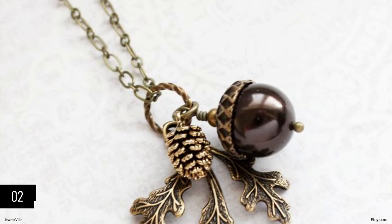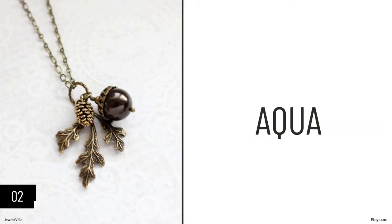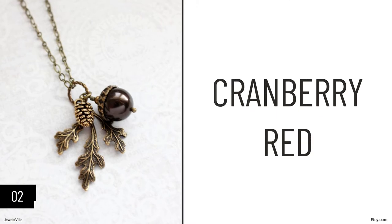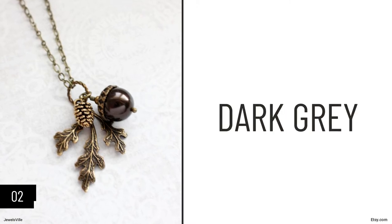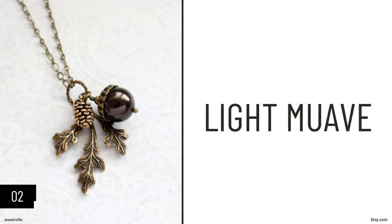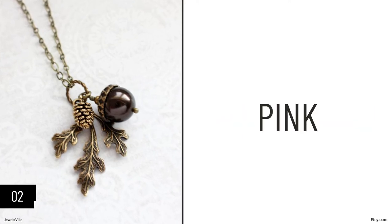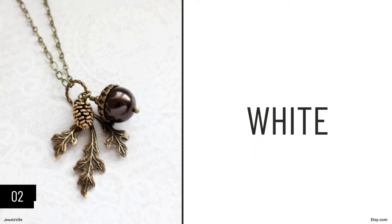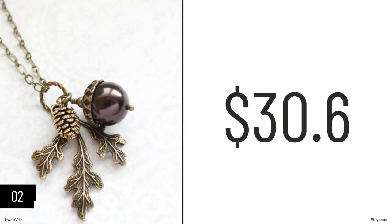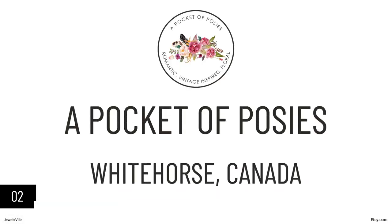The available colors include almond, plush, aqua, black, chocolate brown, copper, cranberry red, dark green, dark gray, ivory cream, light green, light gray, light blue, navy, pink, plum merlot, and white. For only $30.60, you can get your hands on this beautiful charm necklace from A Pocket of Posies.